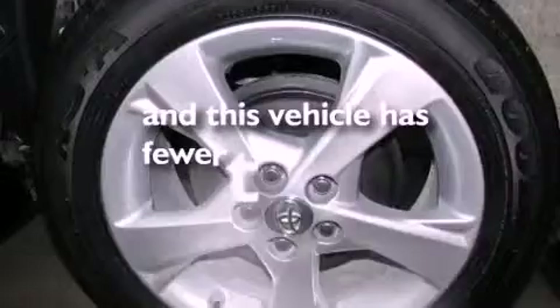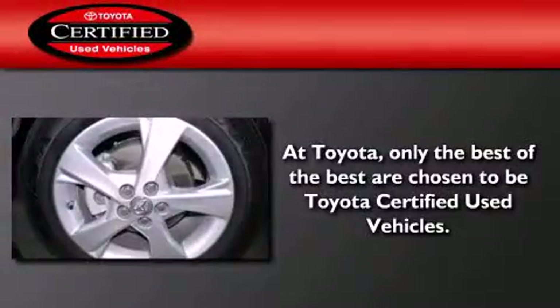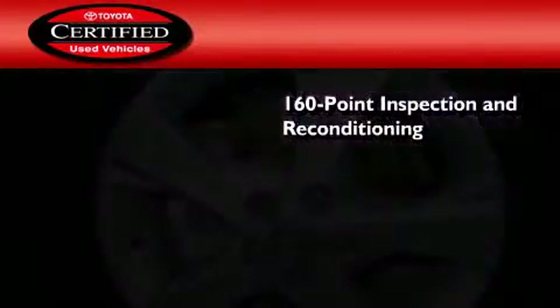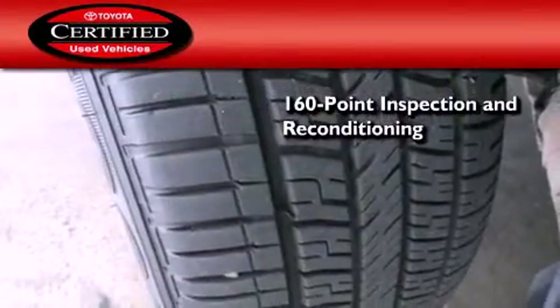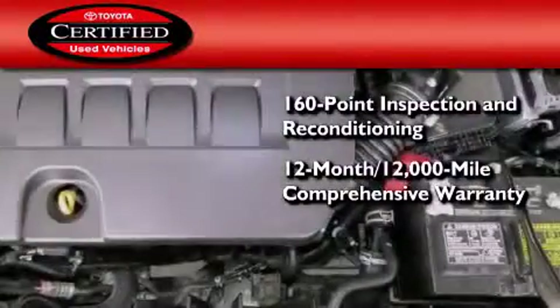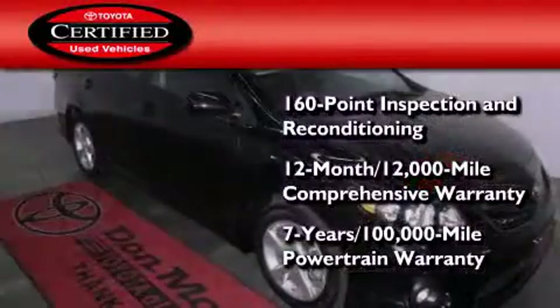This vehicle has less than 10,000 miles. Toyota's certification includes a 160-point inspection and an extensive reconditioning process, plus a 12-month, 12,000-mile comprehensive warranty, and a 7-year, 100,000-mile powertrain warranty.